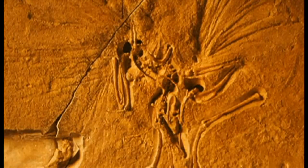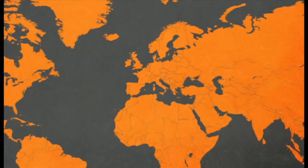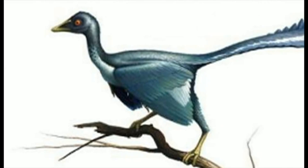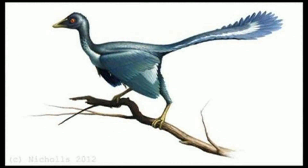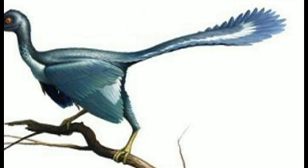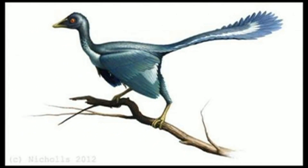In at two is the Archaeopteryx Lithographica, a fossil found back in 1860 by accident in a quarry in Germany, with a crow-sized body and delicate bones. The fossil is a big deal because around the bones were the impressions of feathers — the first evidence that birds and dinosaurs were close relatives.